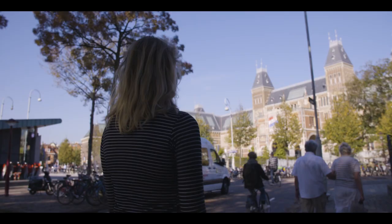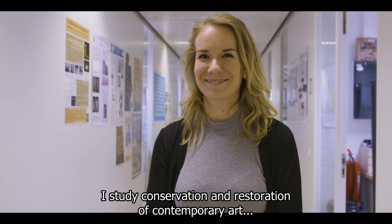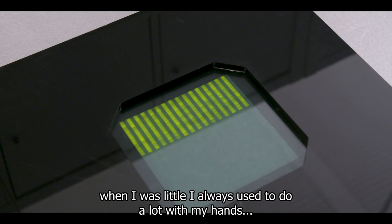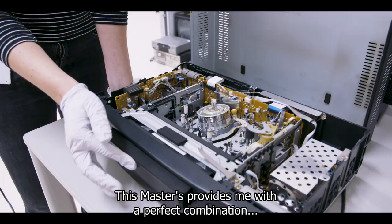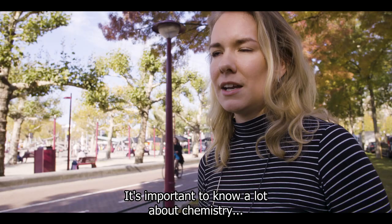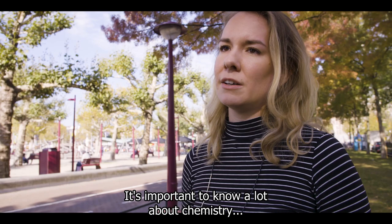My name is Daphne Kramer. I study conservation and restoration of contemporary art at the University of Amsterdam. I chose this master because when I was little I always used to do a lot with my hands, and I always loved both alpha and beta sciences. This master provides for me a perfect combination to use these manual skills with both alpha and beta sciences. It's important to know a lot about chemistry but also know the broader concept of the work.